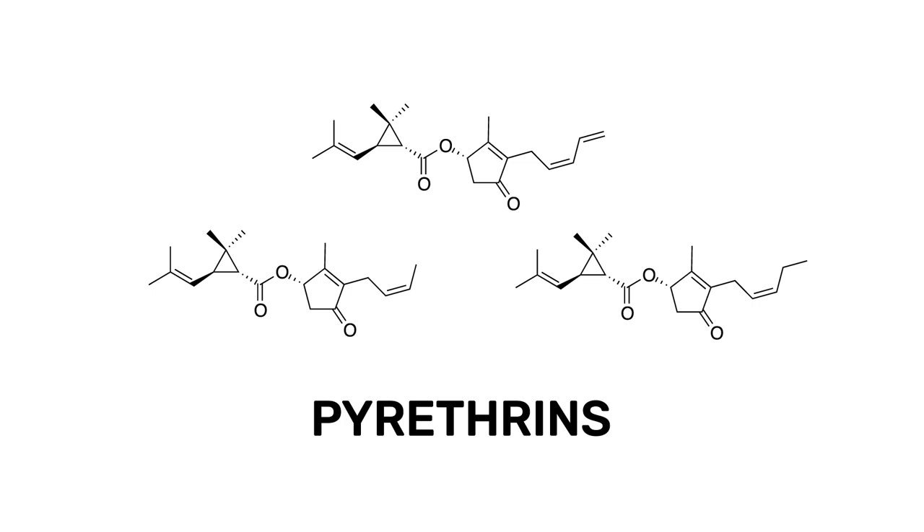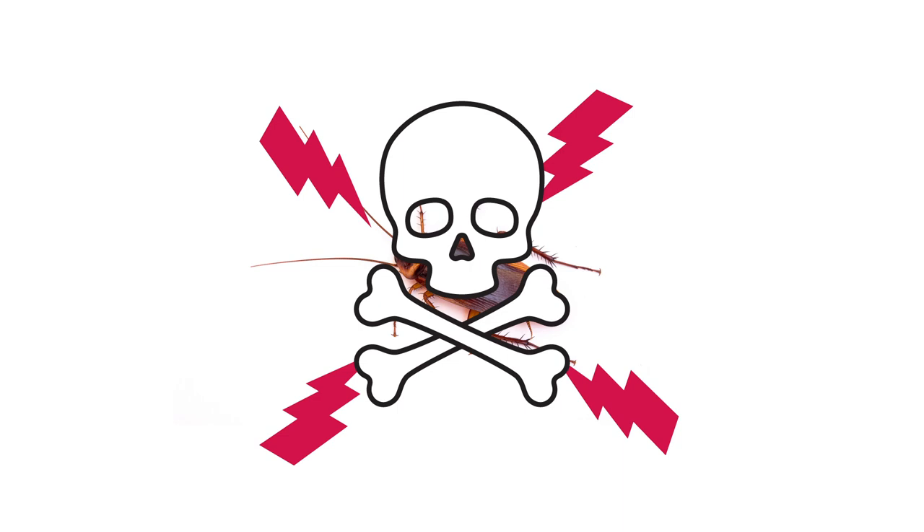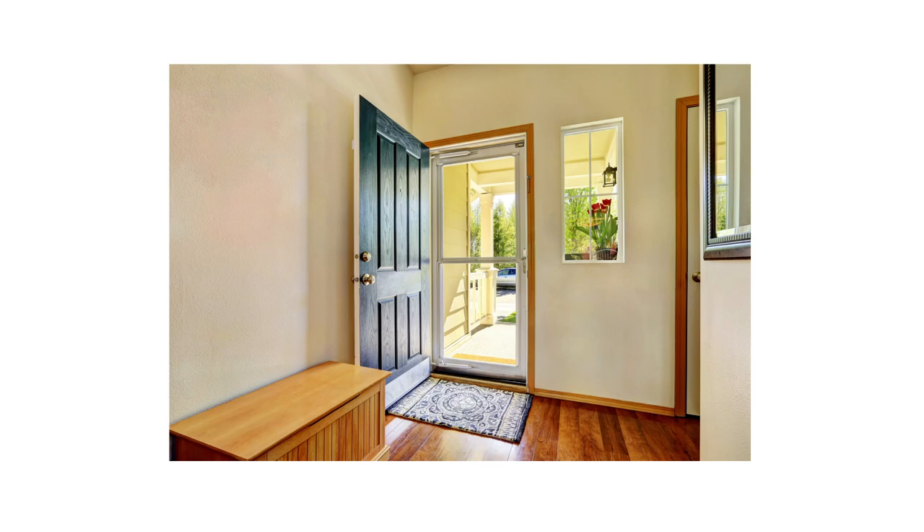Pyrethrins work on contact with targeted pests. These ingredients interfere with the pest's central nervous system, causing muscle spasms and inflicting paralysis. This creates an inability to function or eat, eventually leading to the pest's death. Pyrethrins are some of the safest pesticide chemicals available to consumers when applied according to label directions.